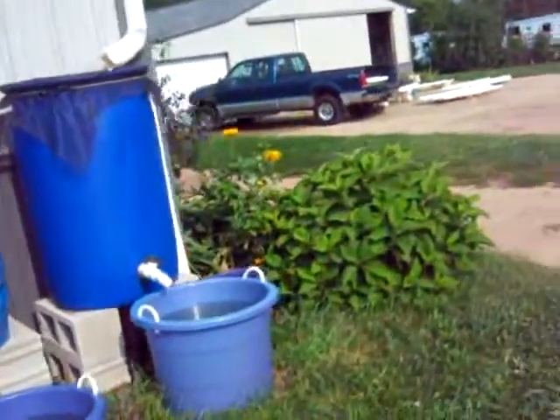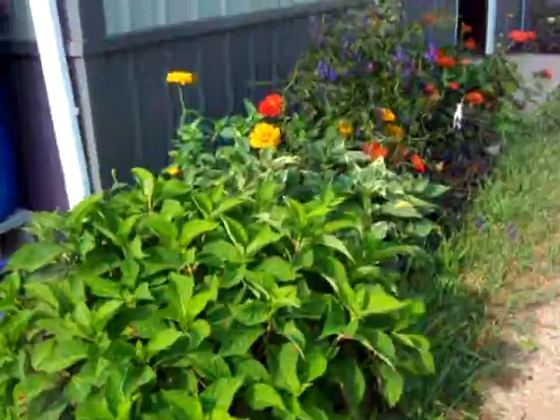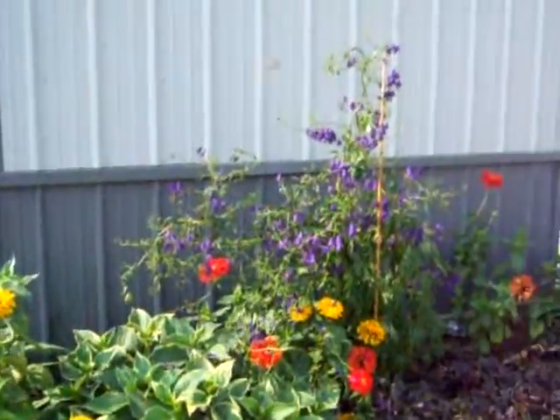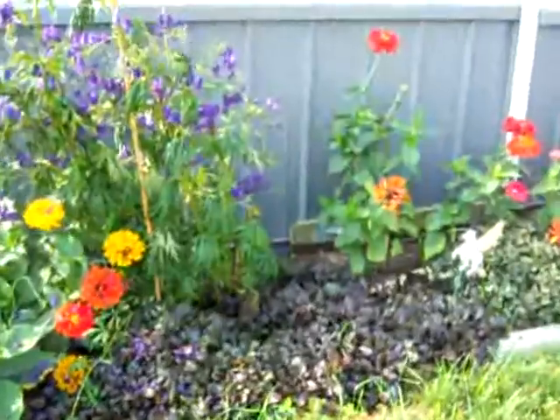The hydrangeas got real green this year, but not too many flowers — I guess because we had so much rain. The sun's doing well. I have to stake up those tall things. Ground cover is really spreading.